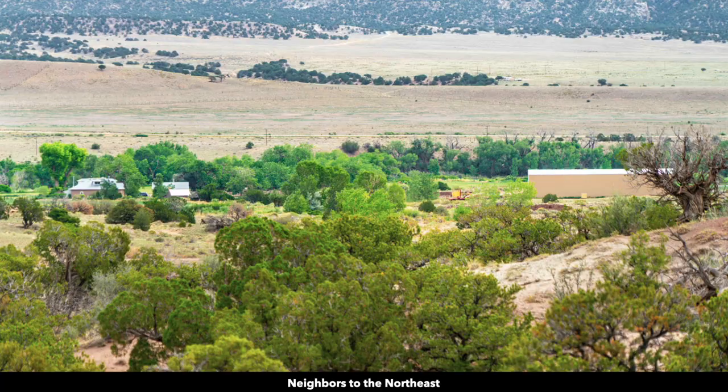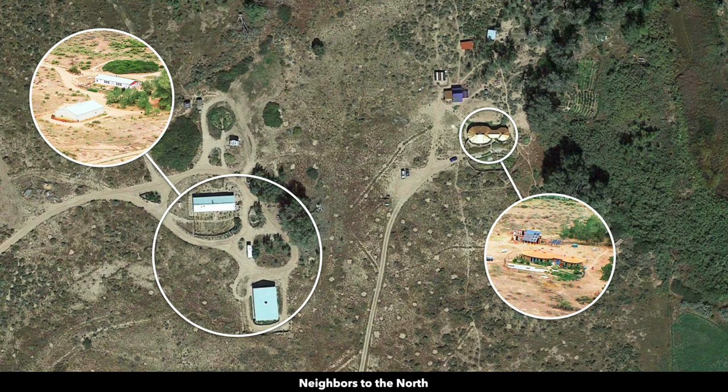Some more neighbors to the northeast and to the northwest. Here are satellite images of some of those properties — you can see by the roofline of one property it looks like some unique construction, like an oval and a circle attached by an adjoining piece.